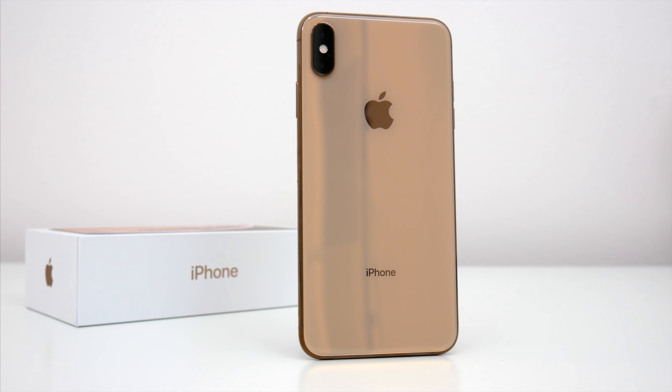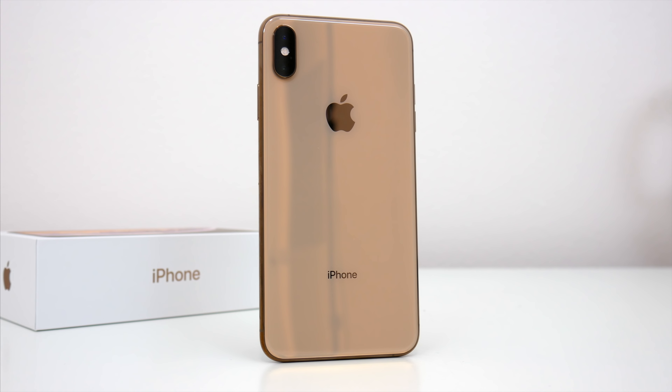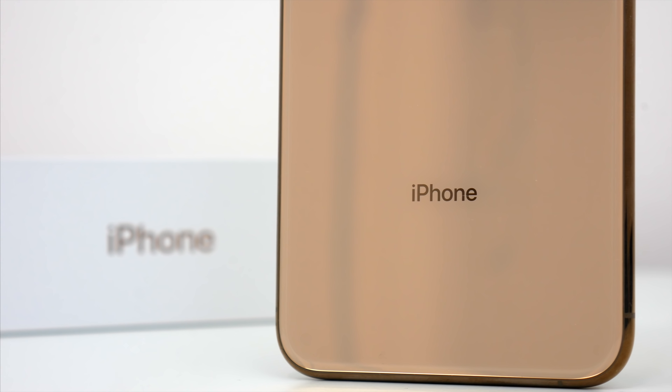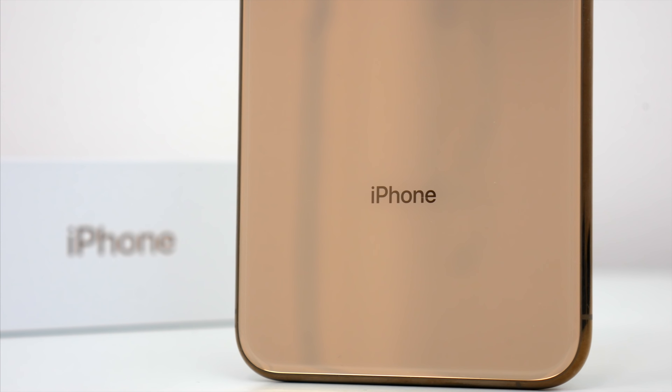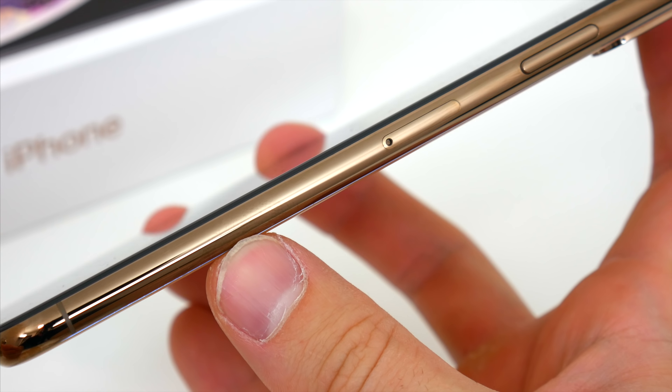The other thing to note is that this year we do get a new color option: gold. We saw this same color with the iPhone 8, but it never made it to the iPhone X last year. It's that very soft gold that looks more tan than anything else, and you get a slightly deeper gold with the aluminum edges on the phone, which looks really nice.